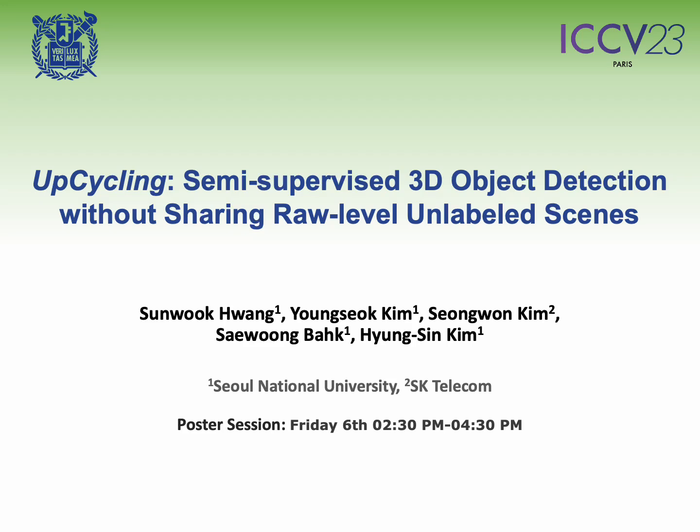Hello everyone. Welcome to our presentation on Upcycling. This study is a collaboration between researchers from Seoul National University and SK Telecom. Our presentation will offer a concise overview focusing on the core concepts. For those interested, please make a note of our poster session or you can refer to our paper.